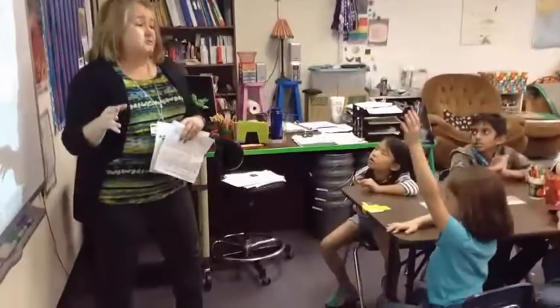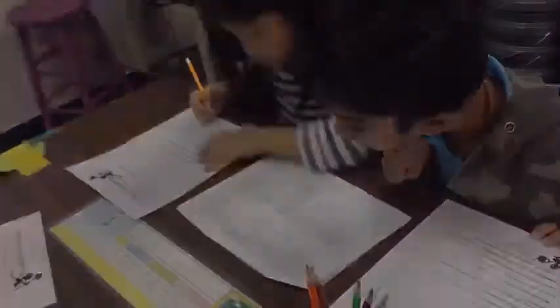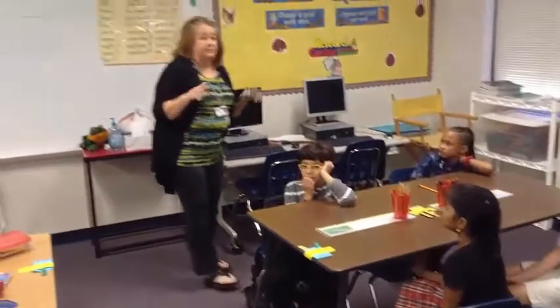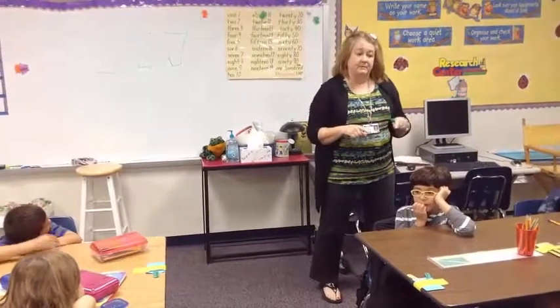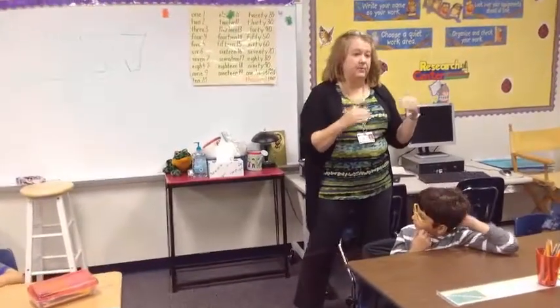Any questions? When you get your paper, you can go ahead and get started. Please don't forget your name at the top. Your research papers came out really, really nice. Now we're going to take the information we got from your research papers and you're going to make some markers for our garden, which is one of the reasons we wanted you to do that research.